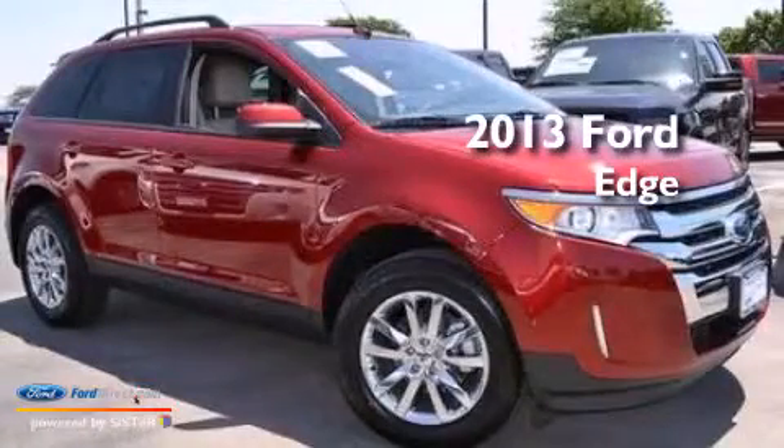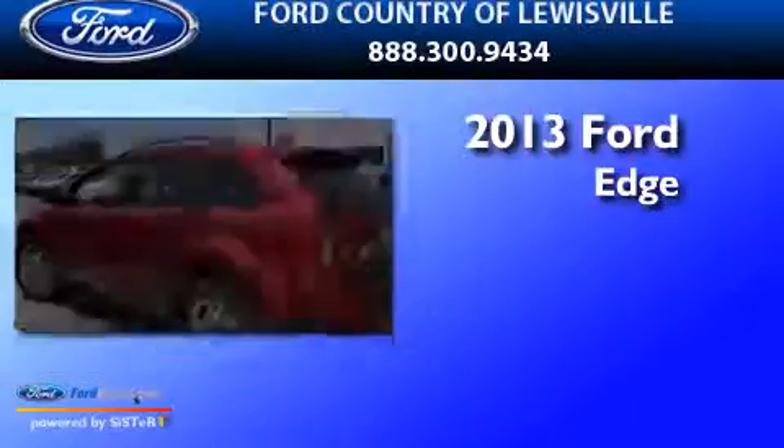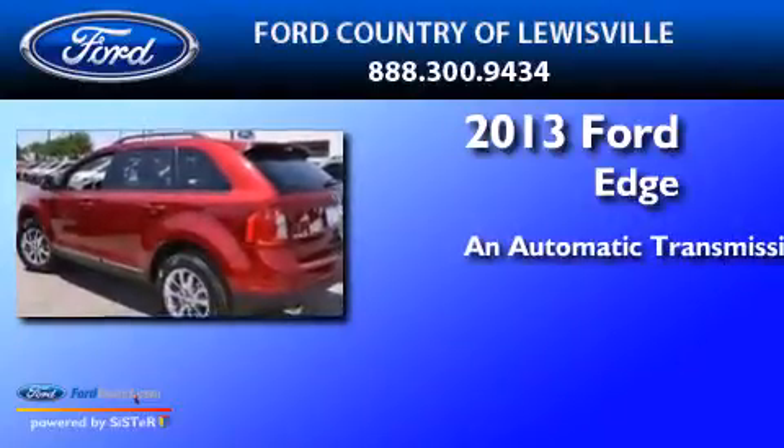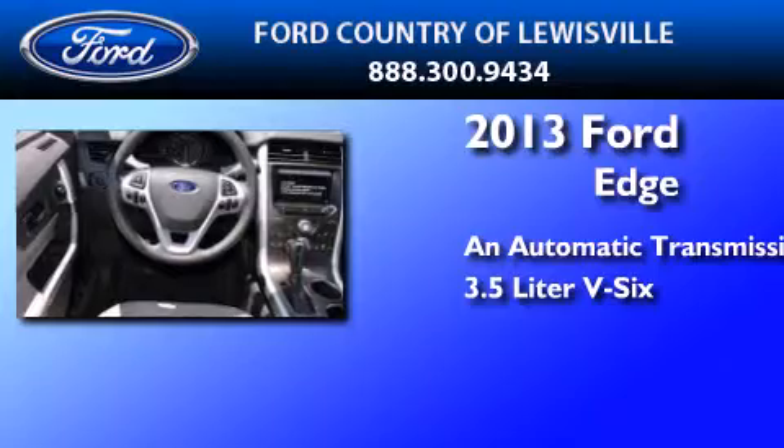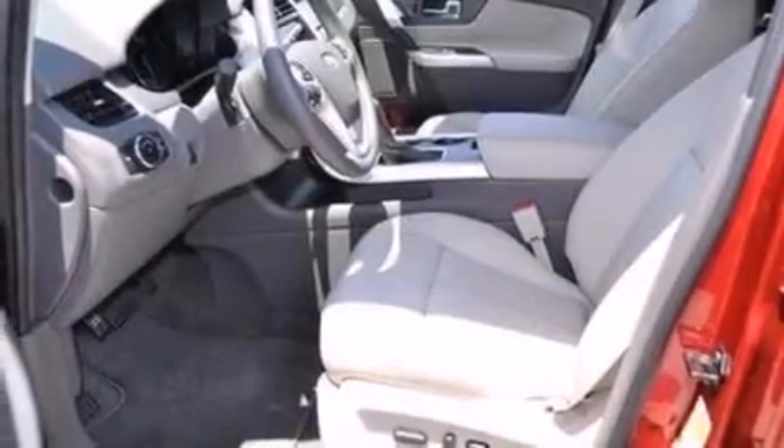This is a brand new 2013 Ford Edge. This crossover has an automatic transmission and a 3.5-liter V6. All of the following features are included.